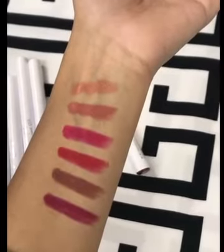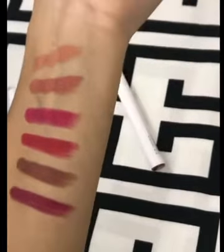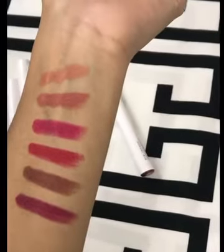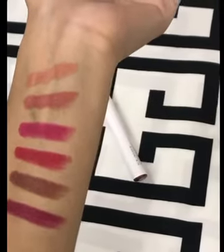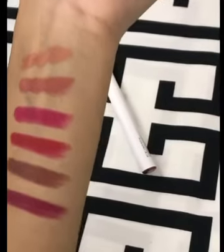I have swatches — you can see they are very good. They are very buttery and creamy. I suggest using a lip liner before applying. The shades are very beautiful.